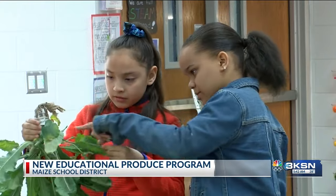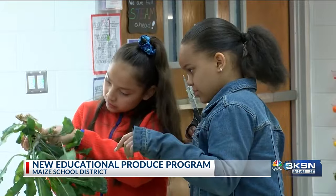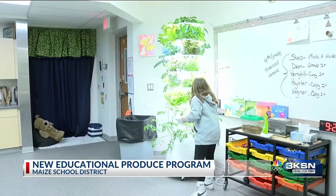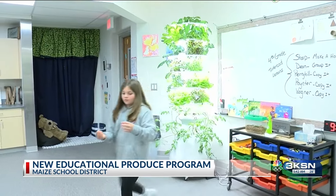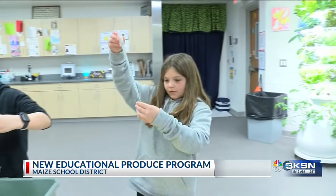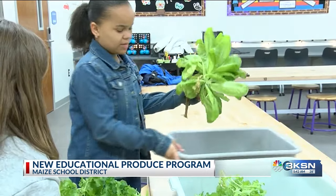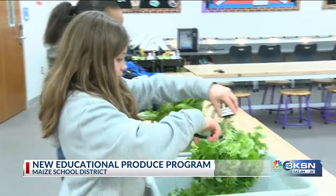The director of food services in Mays says they are using the gardens to teach hands-on learning in science and agriculture, and skills like leadership and social emotional learning. She says this produce is fresh, sustainable and more nutrient dense since it's going directly from the soil to plates in the cafeteria.